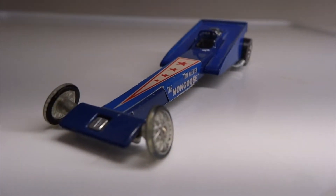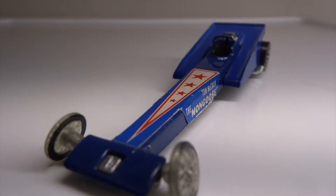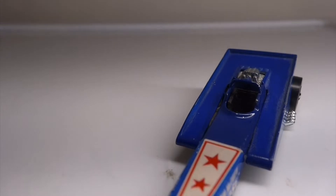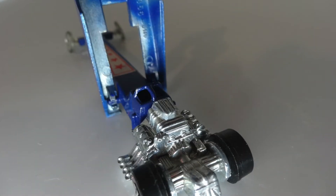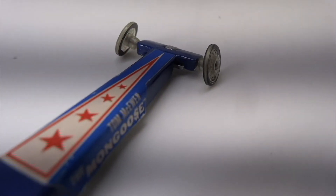Like a typical top fuel dragster, it has slim wheels in the front that are also fragile. In fact my example only has a slight bend to the axle. There are four exhausts on each side just behind the driver. The extra large rear wheels support the weight and power of the 8 cylinder motor. The rear shroud tips forward to expose the engine and lets the driver position himself in the cockpit.